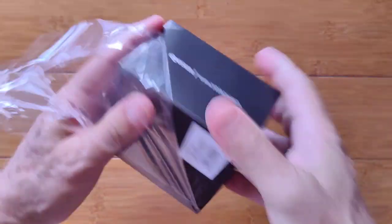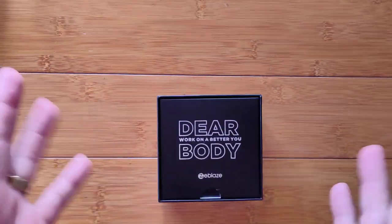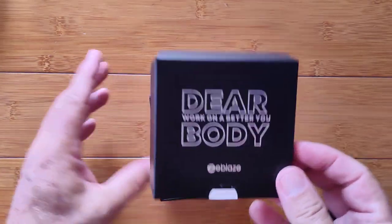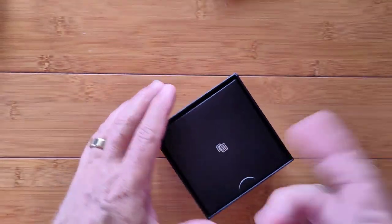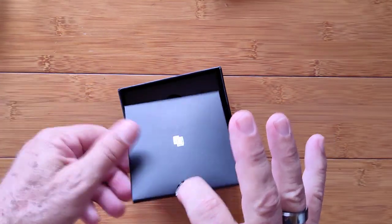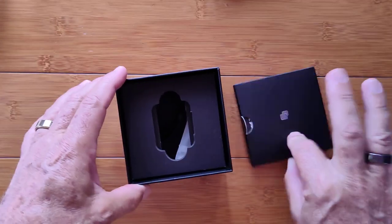Let's dive into it and take a look, because it's got so much going for it. The box says 'Dear body, work on a better you' — sounds like my New Year's resolution six months ago. Really nice presentation for a gift — Father's Day, all kinds of things coming up. You've got a package full of manuals and things.